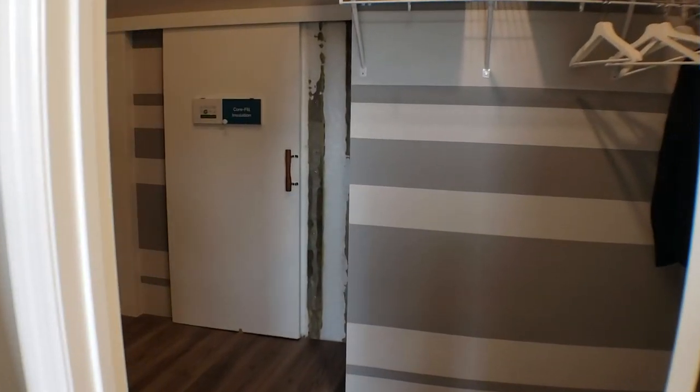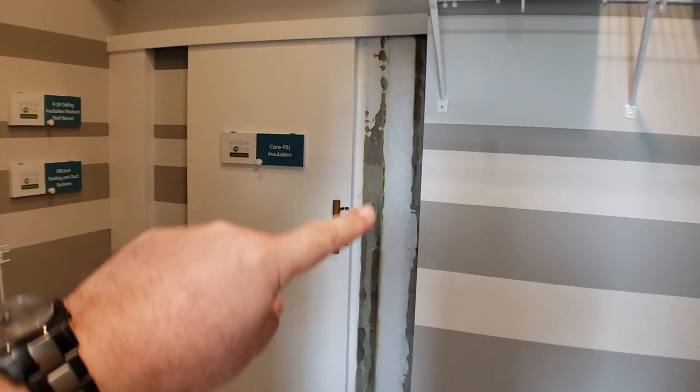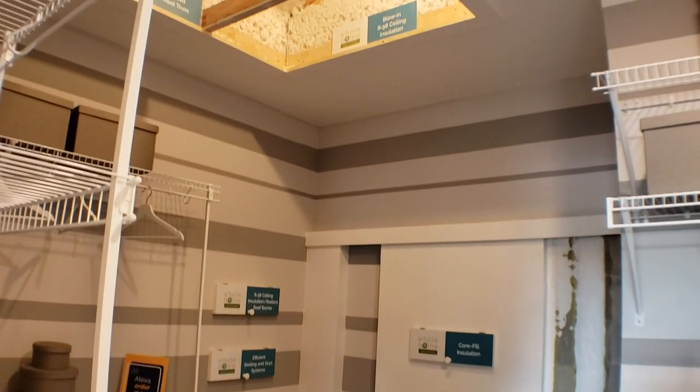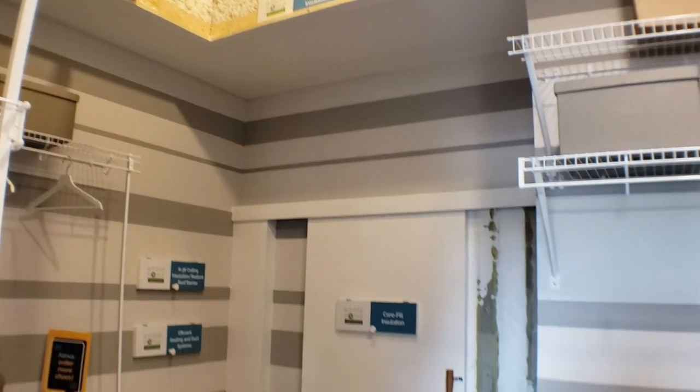And then the main closet here. This is a new build model, so they're showing you how they insulate in between the blocks. They also have some examples on how the insulation works up there. So that is this home.